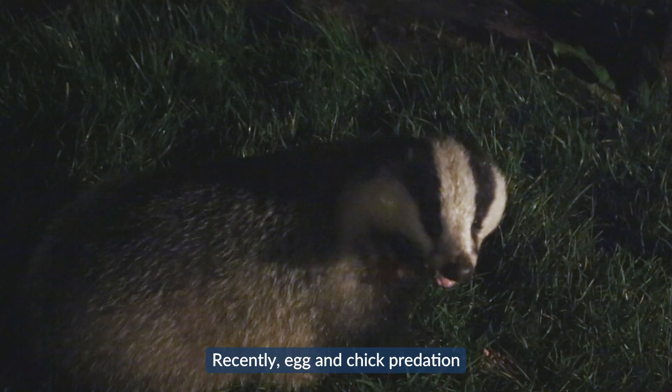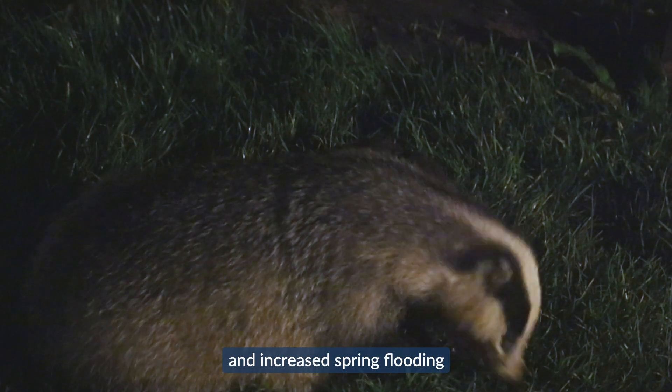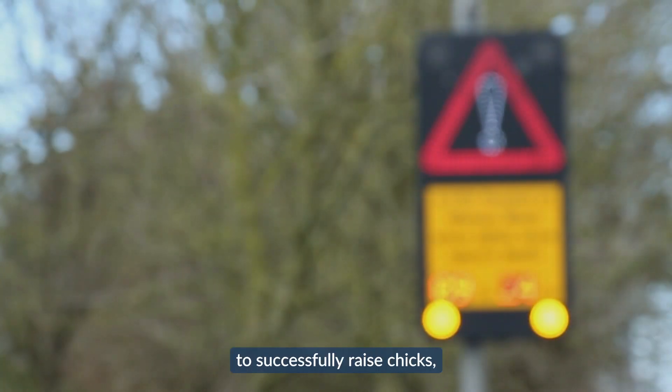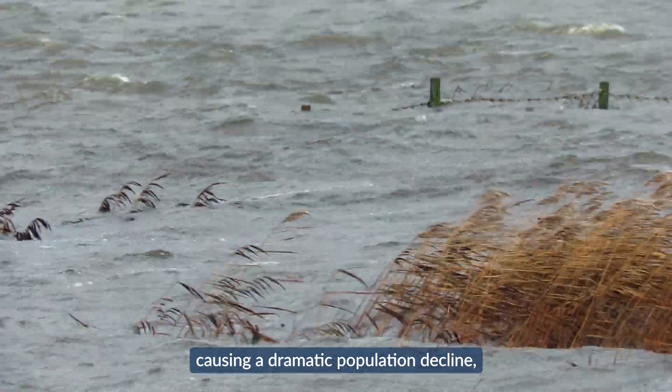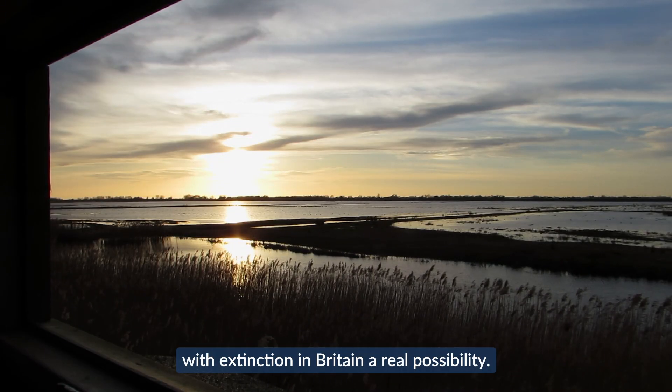Recently, egg and chick predation and increased spring flooding has affected the godwits' ability to successfully raise chicks, causing a dramatic population decline, with extinction in Britain a real possibility.